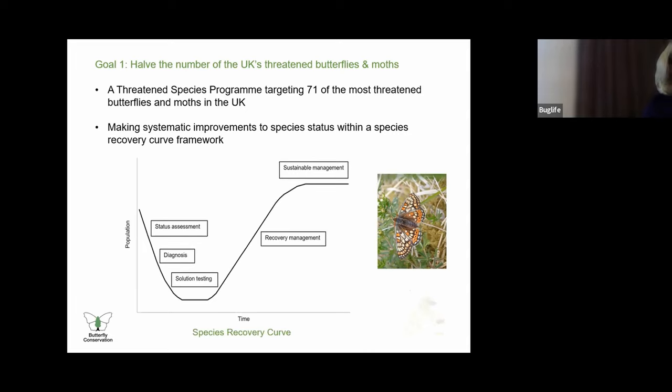BC launched a new strategy in 2021 in response to threats and declines that we are evidencing in butterflies and moths. Our new plan to 2026 is designed to help deliver a step change in nature conservation in the UK. To do that, we need to build on our successes, focus our resources and deliver even greater impact. We must build stronger collaborations, be part of nature's recovery at a larger scale and broaden our reach, so that everyone can enjoy the wonders of butterflies and moths.